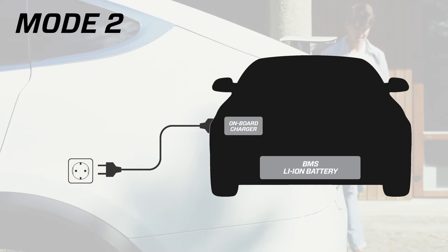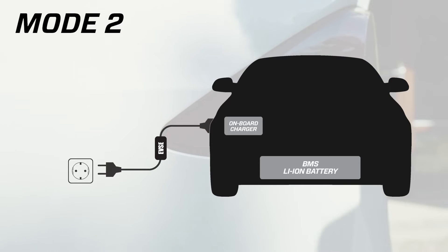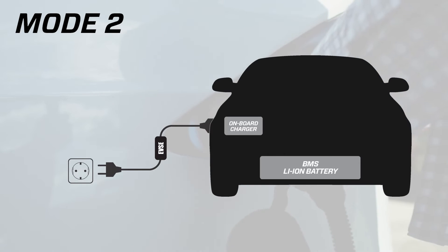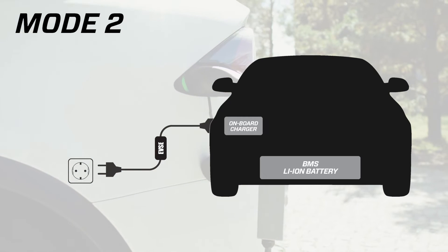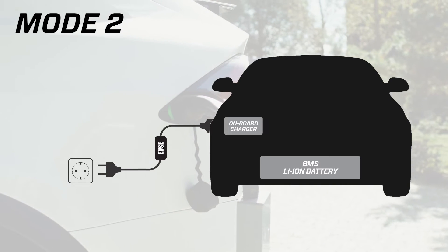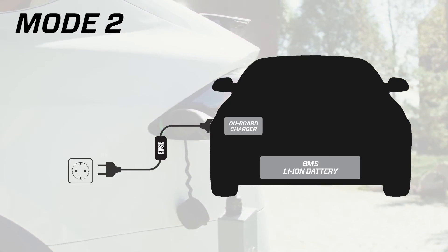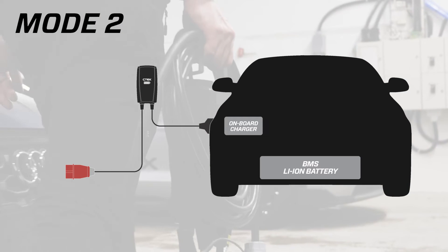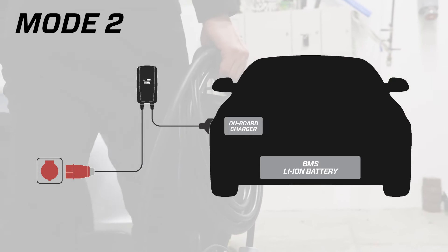Safety can be increased by adding an EVSE, or, more commonly called, a charger, between the power outlet and the vehicle. This is called Mode 2 charging. Some Mode 2 chargers still use a regular household socket to charge, but this is not recommended as a permanent solution, as regular EV charging may wear out household sockets, as they are not made to withstand such high power over long periods of time. Seatac's Neodgo connects to the mains via a CEE socket instead, which allows for increased charging speeds of up to 11kW.